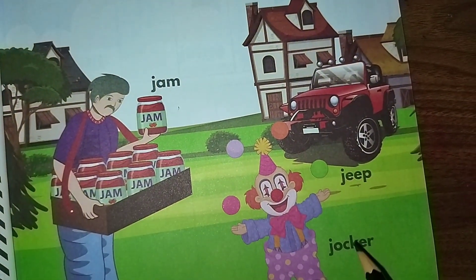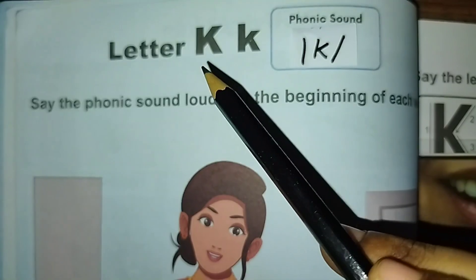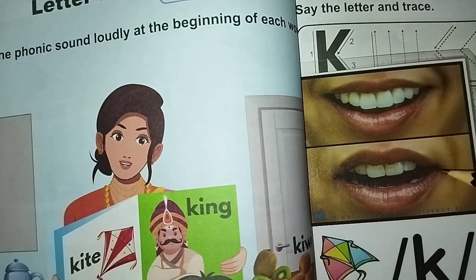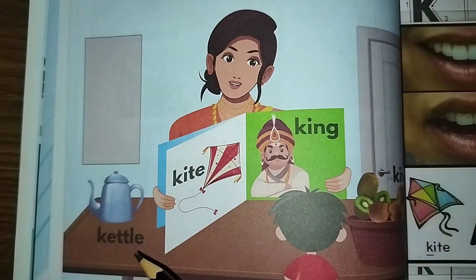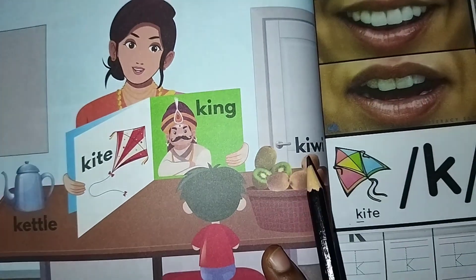Jeep, joker. Letter K sound is 'k, k' — kettle, kite, king, kiwi.